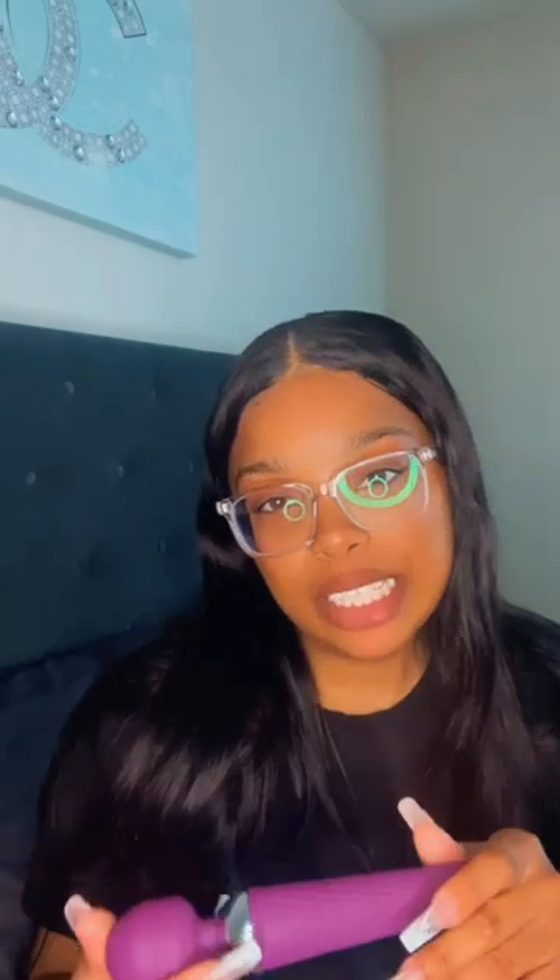I rate this a 10 out of 10. I got it in the purple, as you can see — they have different colors on Shein. I think this is actually my second vibrator I've ever purchased in my life. I've never really been big on sexual toys or that experience, but I rate it 10 out of 10, I love it.